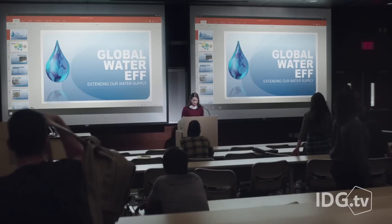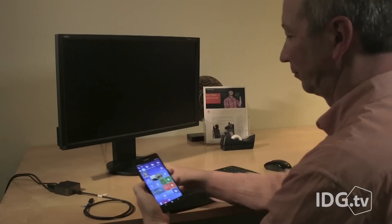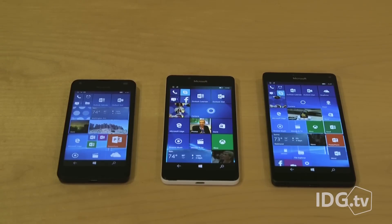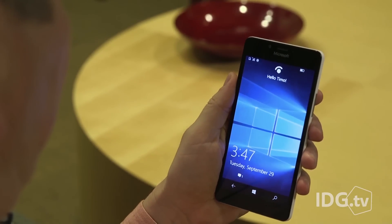Chances are you already have a desktop, laptop, or tablet, and unless they need replacing, the phone as computer seems like a bonus but not essential. Microsoft is in a distant, distant third place in the smartphone race. The fact that it doesn't have popular apps like Snapchat, or that other ones aren't full-featured, isn't helping.